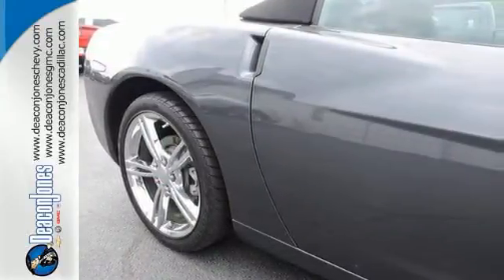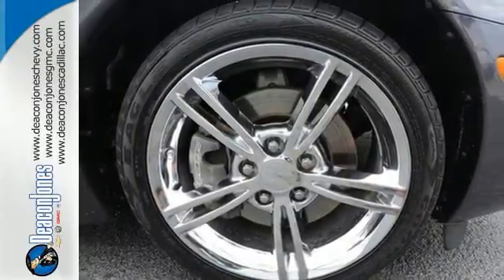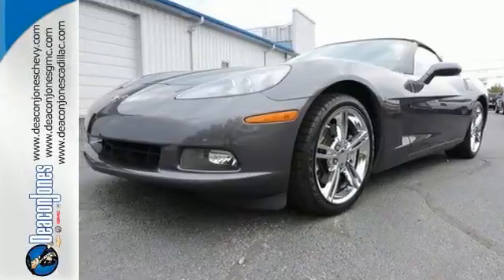With its sleek and sexy style and spectacular performance, the Corvette is arguably the best in its class. In fact, it's in a class of its own. See it for yourself today.